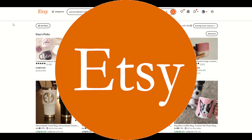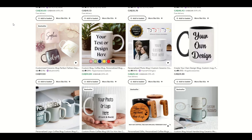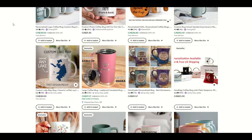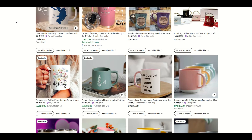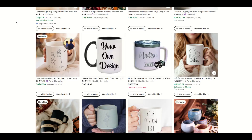Etsy is one of the largest marketplaces in the world. There's so much opportunity, but with great opportunity also comes a lot of competition, and it can be challenging to really stake your claim on a site like Etsy and make sales.